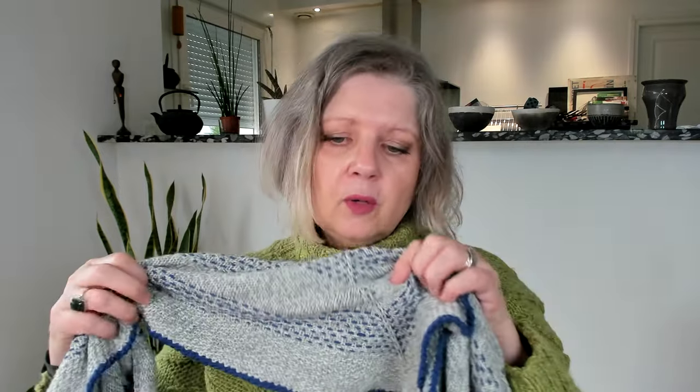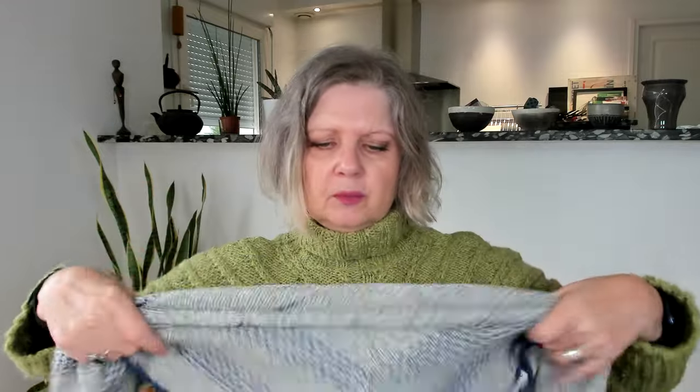I wear it quite a bit — it's a very convenient piece. It's small; it can be worn with shirts or sweaters, under a jacket or coat. It's a superwash yarn so it's easy to clean. I had a coffee spot on it at some point and just cleaned that part — very easy. I wear it quite a lot, especially with my more formal jackets.